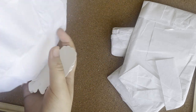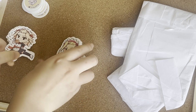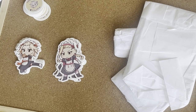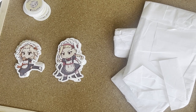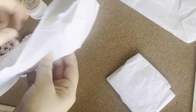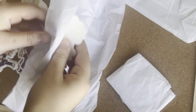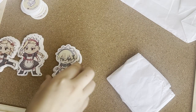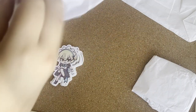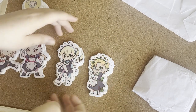It's like Draken stickers. And Mikey stickers, actually. Oh my god, I think they're so cute! Now looks like we got Chifuyu here. Probably Takemichi. The whole gang's here.